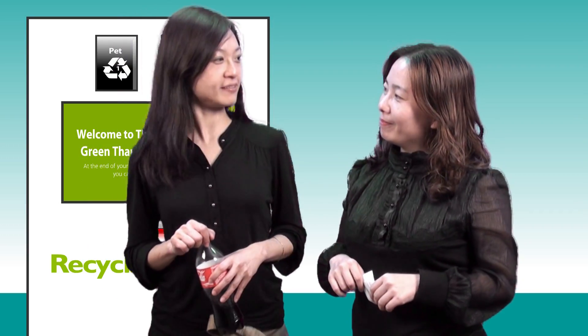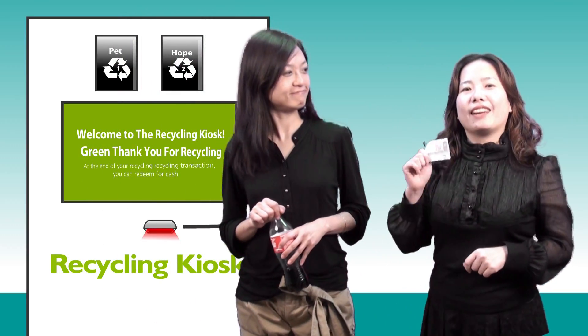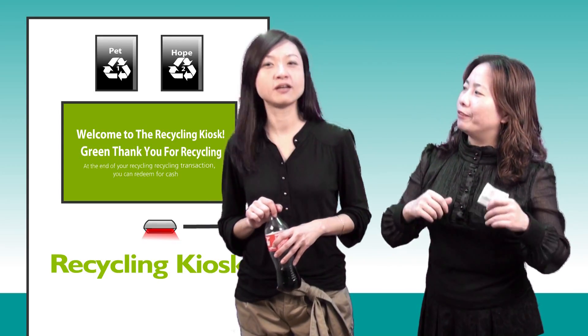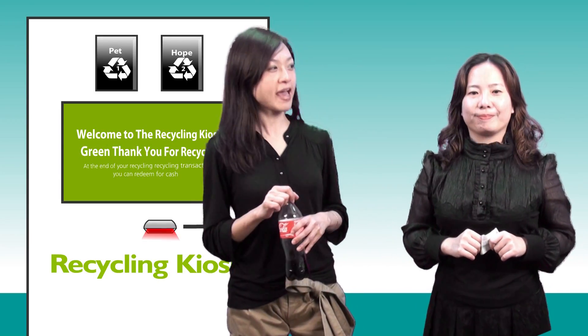Hello Lisa, what are you doing here? Recycling. Drop off the used bottles, get the recycling refund and save our environment. Wow, that's really eco-friendly!